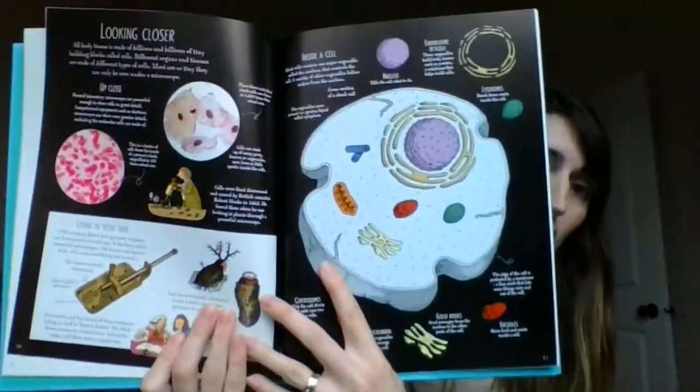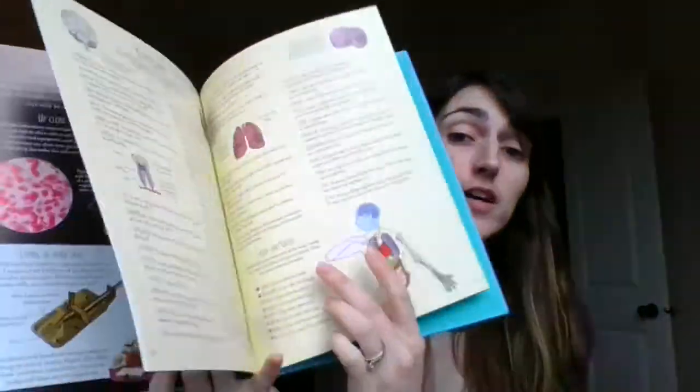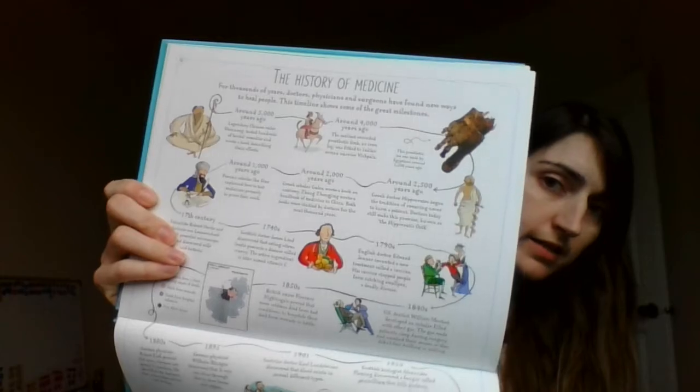The great thing about these books is they're internet linked. What that means is there's a website, and the back of the book also has a glossary and a timeline of the history of medicine.